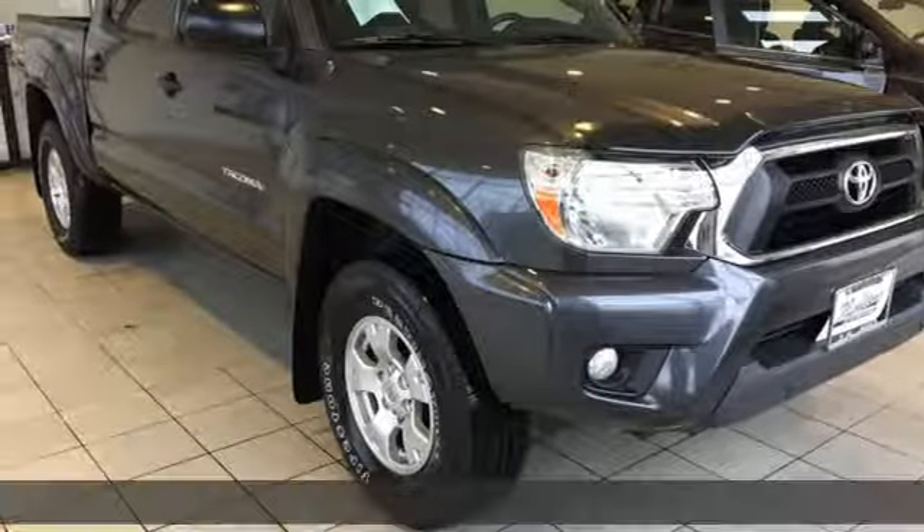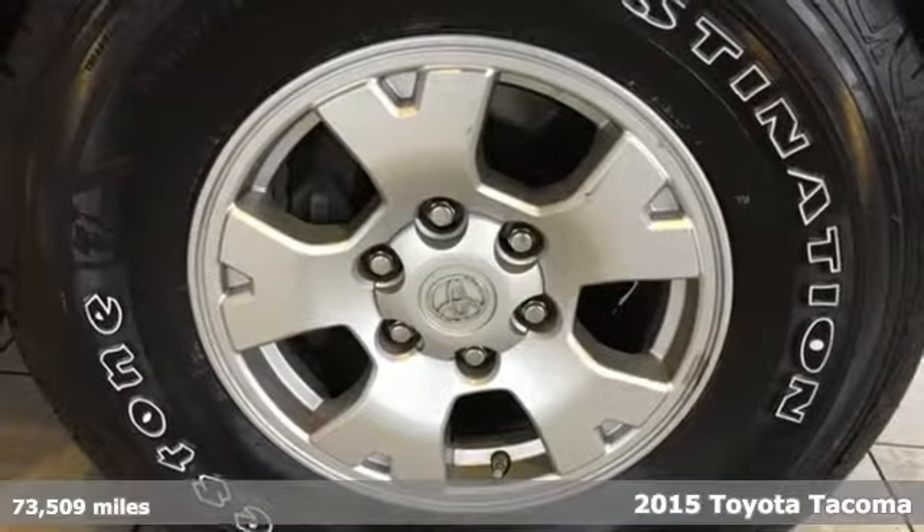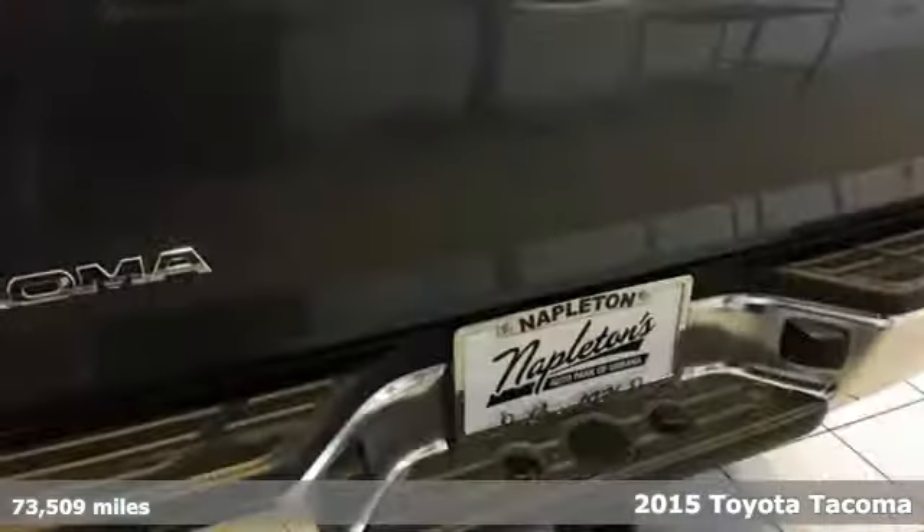Here's a 2015 Toyota Tacoma. With its bold looks and tech to match any adventure, this off-road icon is ready to rock.